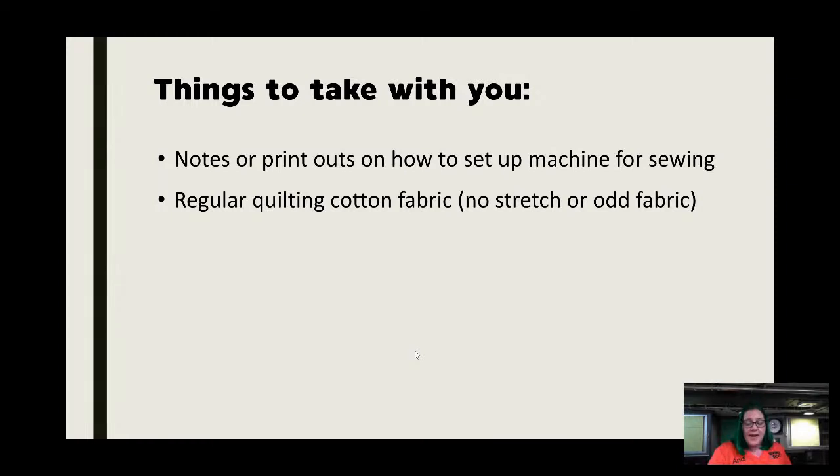Print out any notes for setting up your machine and make a little bag with these items. Hobby Lobby has nice little clear bags that would fit everything perfectly. You want to take any printouts you made about the machine. Take regular quilting cotton — this is what I use to test-sew for customers. You want standard cotton with no stretch. Don't take a t-shirt or spandex — just quilting cotton so you know that if it stitches, it's okay.